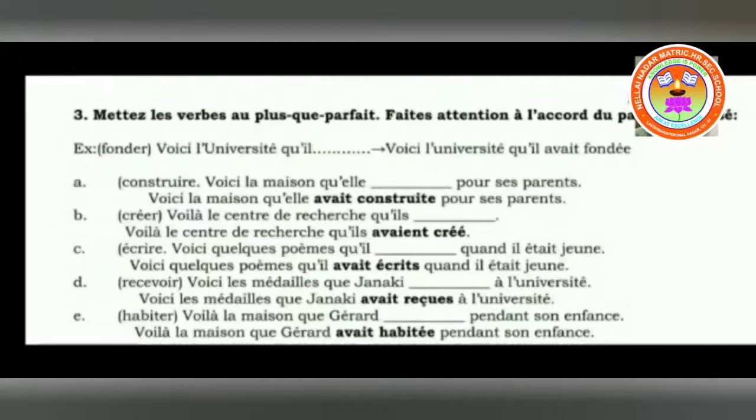Next: créer — voici le centre de recherche que il dash. Already there is an accent over the first E. When replaced in past participle form, that E should also have the accent. So: voici le centre de recherche que il avait créée. Double E — and both the first E and second E have to have the same accent. That is the rule.